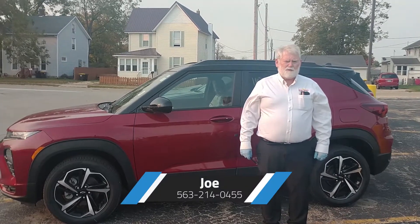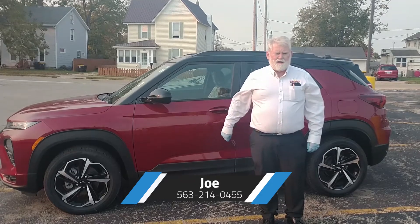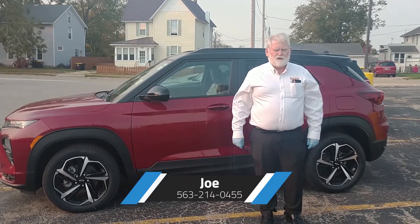Hi, this is Joe McGivern from Brad Deary Motors in McCook, Iowa, and today we've got our very first Chevy Trailblazer to show you here.